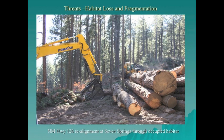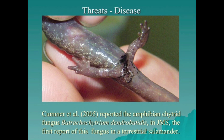Threats to Jemez Mountain salamanders include habitat loss and fragmentation, as illustrated by the New Mexico Highway 126 reroute around Seven Springs. Chytrid fungus was also recently discovered in Jemez Mountain salamanders. It's not clear if chytrid is lethal, but it may be sublethal individually yet lethal cumulatively with other stressors such as climate change and habitat alteration.